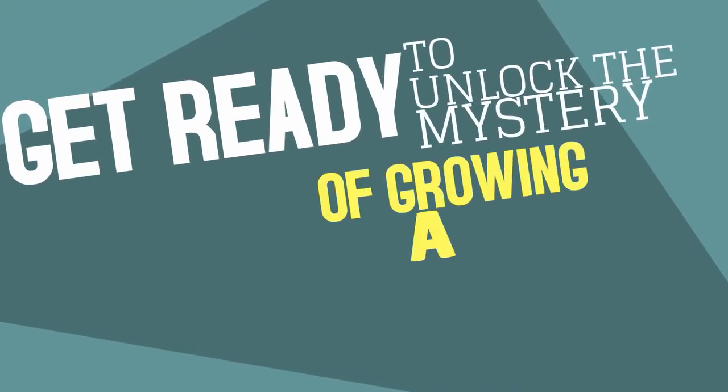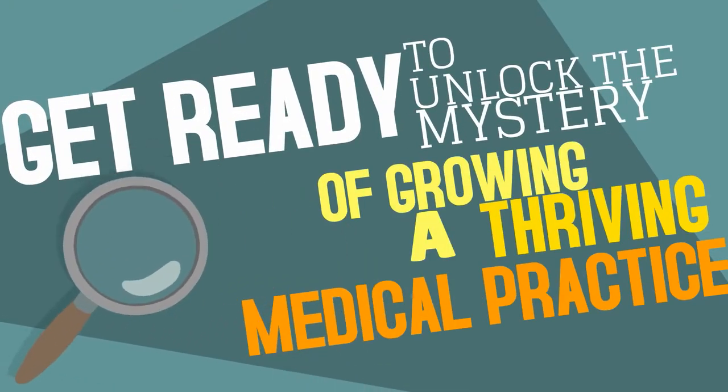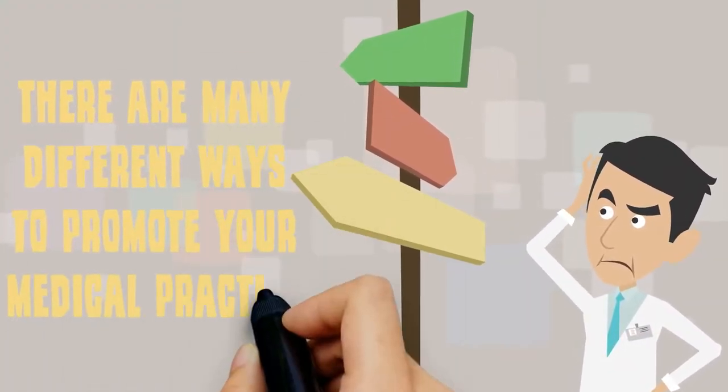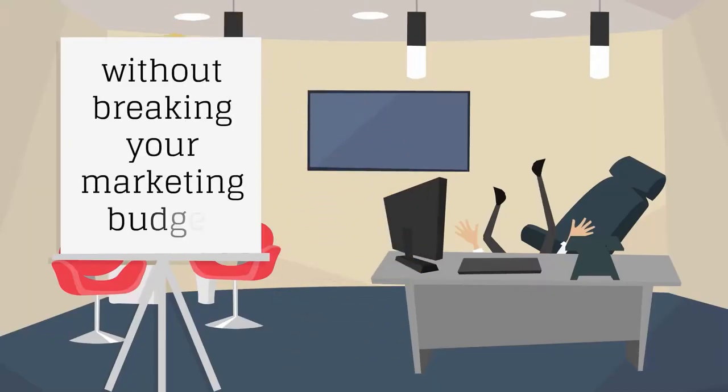Get ready to unlock the mystery of growing a thriving medical practice. Sherlock Doc is here to help! There are many different ways to promote your medical practice without breaking your marketing budget.